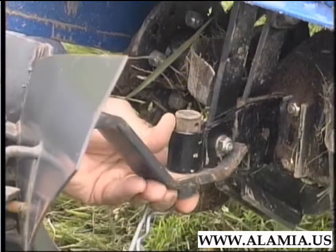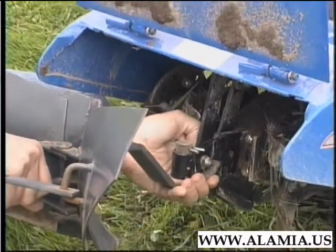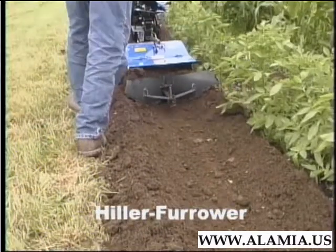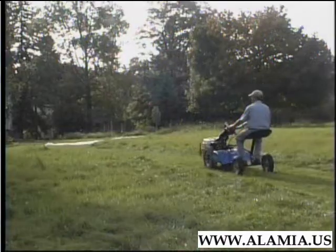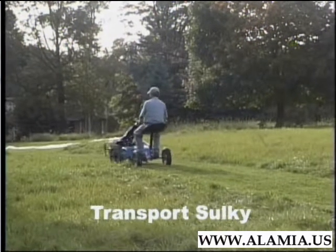In addition, the BCS accommodates a hiller-furrower. Easily attached behind the tines, this tool makes rows for planting when the wings are narrowed, and hills dirt along the sides of your plants when the wings are widened. Here, we're hilling potatoes on one side and corn on the other. You can even ride your tiller to and from the garden with our optional transport sulky.